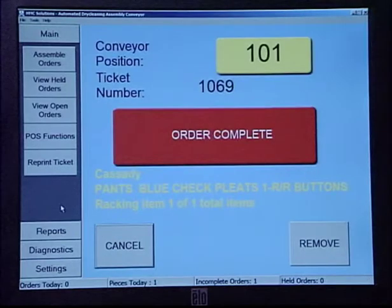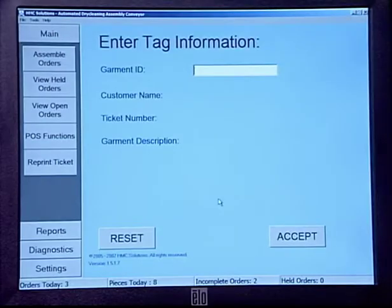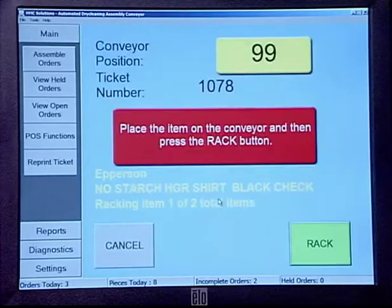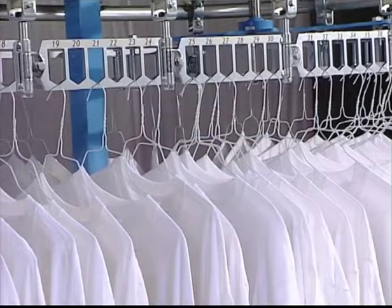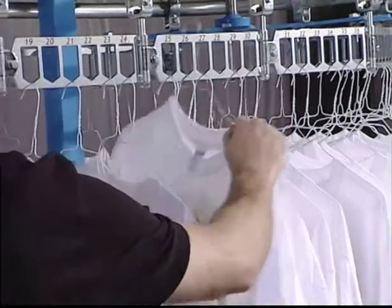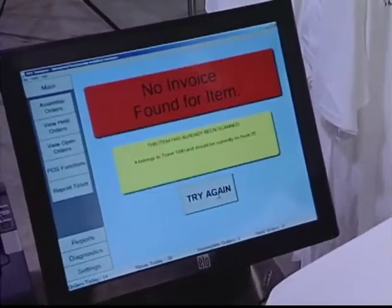ADAC is constantly updating your point-of-sale system with the status of every garment it works with. This enables your employees — counter or assembly staff — to know the current status of each and every garment from mark-in to completion of the order. If a hanger is removed or knocked off the conveyor after being loaded, simply re-scan the garment and ADAC tells you where the garment should be located.